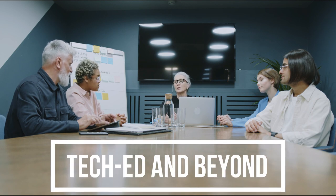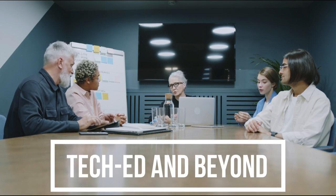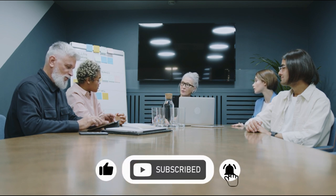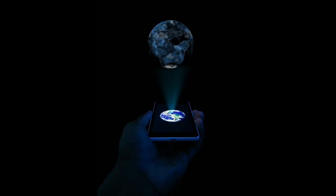Welcome to TechEd and Beyond. If you are new to the channel, consider subscribing, as well as hitting the notification bell to be notified when we release a new video. Our channel shares information about technologies and how they will impact your future. This being said, let's get to today's video.